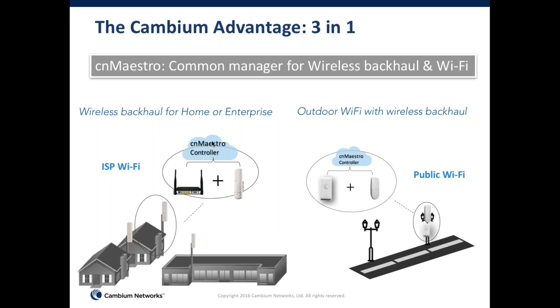We have deployments around the world with outdoor Wi-Fi where it's not always easy to pull fiber to where you want to deploy an access point. In those cases, outdoor Wi-Fi and wireless backhaul are managed by CNMaestro together, giving you the benefit of troubleshooting and one single pane of glass management.